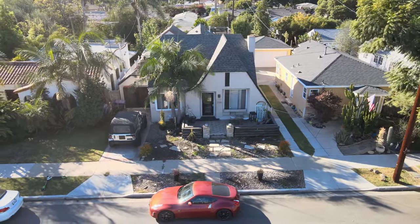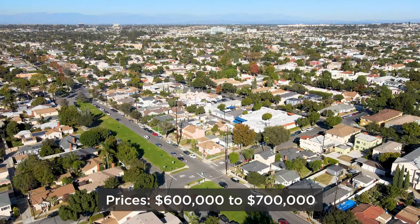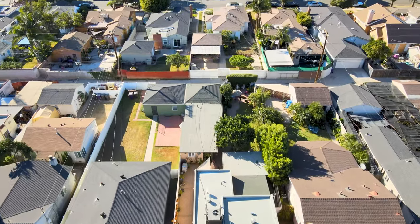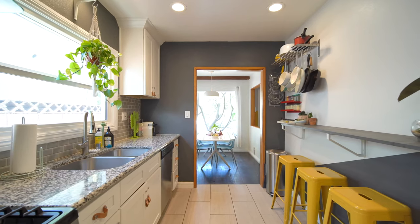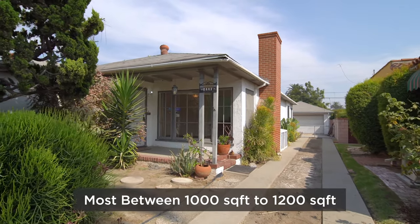Home prices in the Wrigley neighborhood are primarily between $600,000 and $700,000, with some higher or lower depending on size, location, and condition. When originally built, most of the homes were between a thousand and twelve hundred square feet.